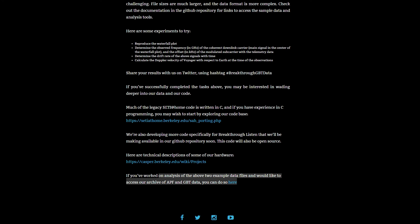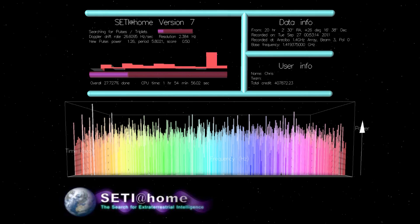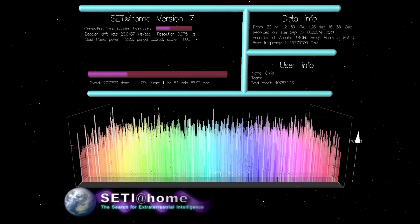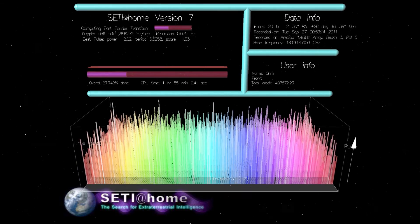If you'd like to help but computing isn't your forte, you can download the SETI@home screensaver. It will download some of our data from the Breakthrough Listen project and, while you're sleeping or your computer is idle, it will use spare CPU cycles to process the data and do some number crunching.